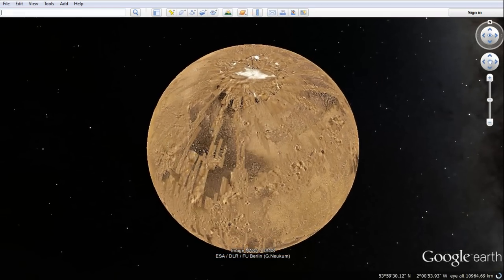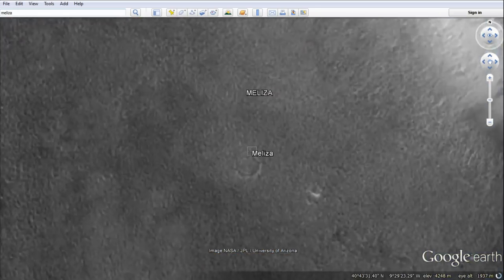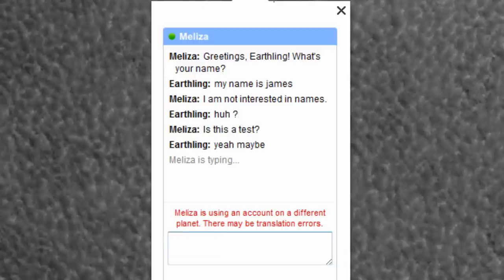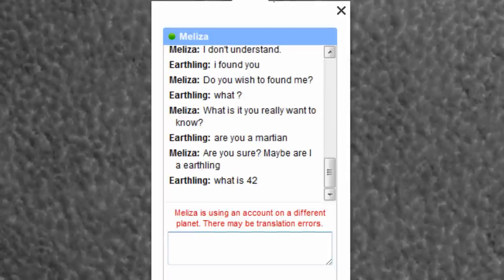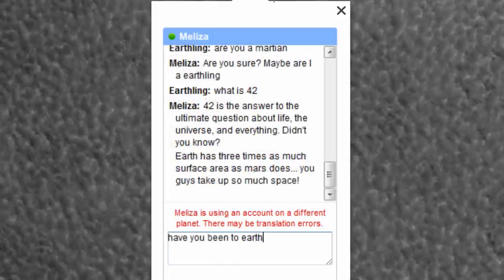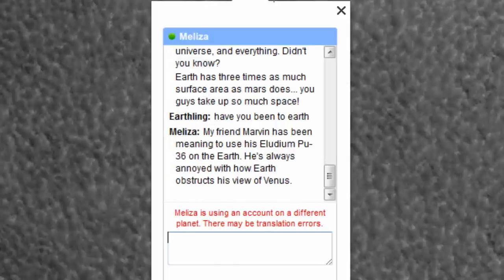And finally, why not head out to Mars and search for Melisa, where the hidden Martian chatbot can be interacted with? Her responses seem rather limited, and frustration can quickly set in, but Melisa is actually named after Eliza, an early computer program and example of primitive natural language processing. You can also ask her what 42 is, and if you speak to her about Earth, she will mention that her friend Marvin wants to use his eludium PU-36 upon our home planet, which is a reference to the Looney Tunes character Marvin the Martian, wanting to destroy the Earth as it obstructs his view of Venus from Mars.